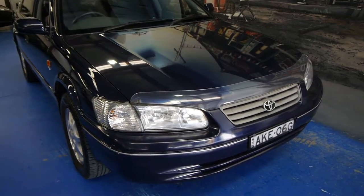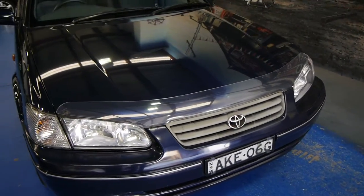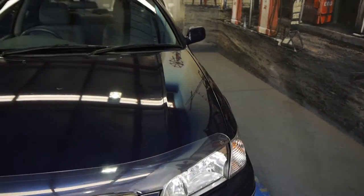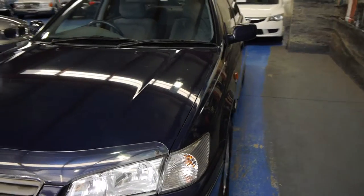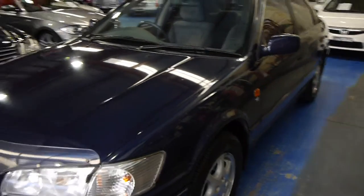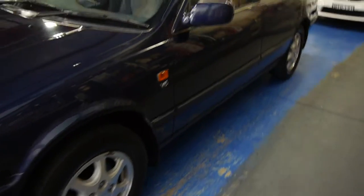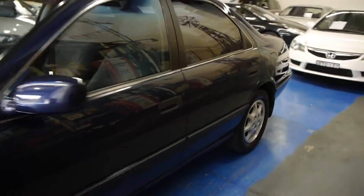Ladies and gentlemen, Richard from the Old Timer Centre. We've got a trade-in here. It's a 2000 model — actually October 2000 — Toyota Camry Conquest. Beautiful car. Would you believe it's a one-owner car from new? 92,000 kilometres, and it was traded in on a Mercedes at our dealership here in Marrickville.